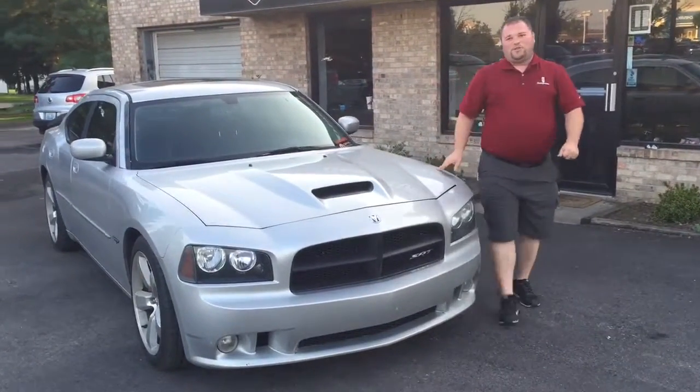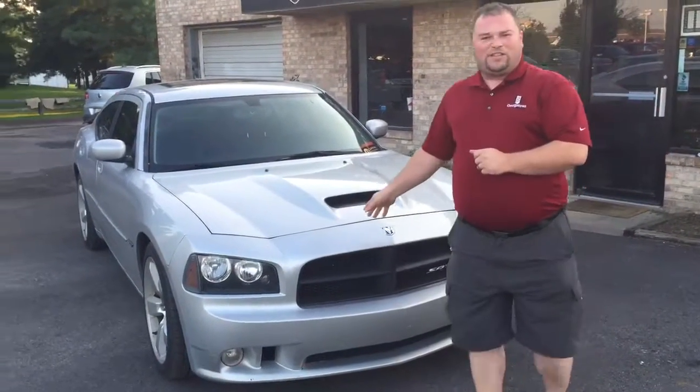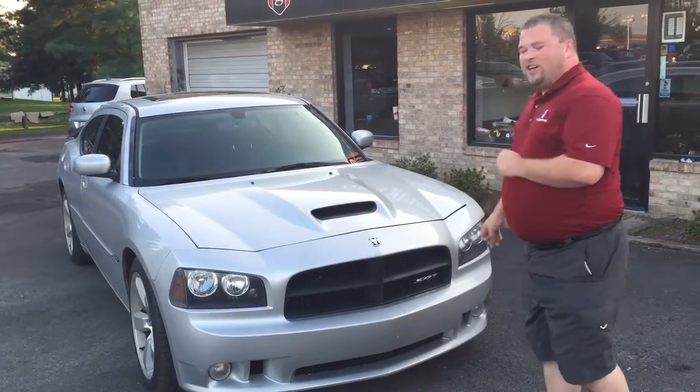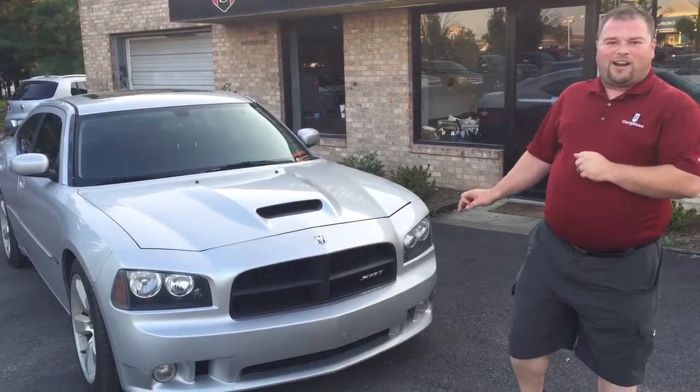Hey Facebook, DeWayne here with Georgetown Auto Sales — fresh trade alert. We got a 2007 Dodge Charger SRT8, very rare car.